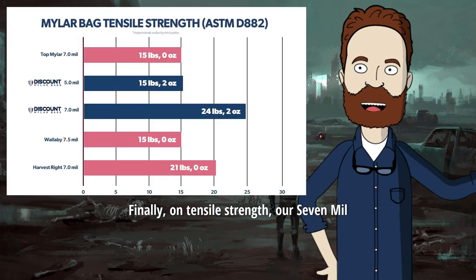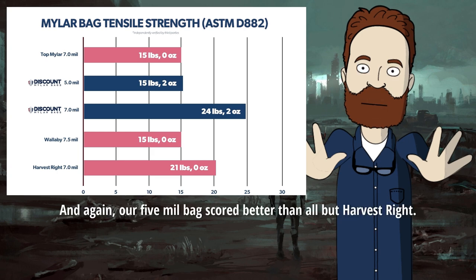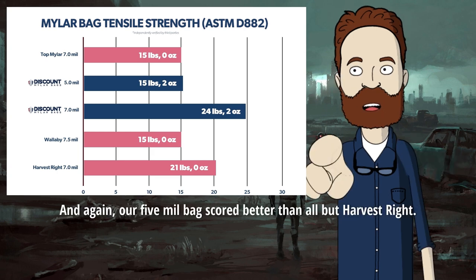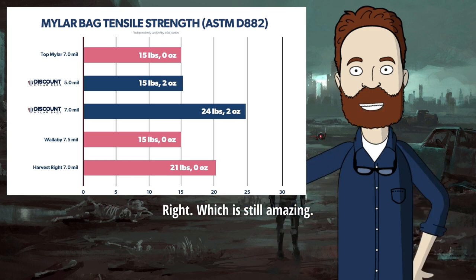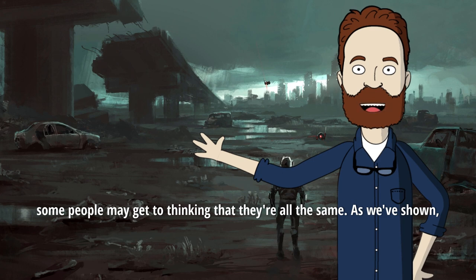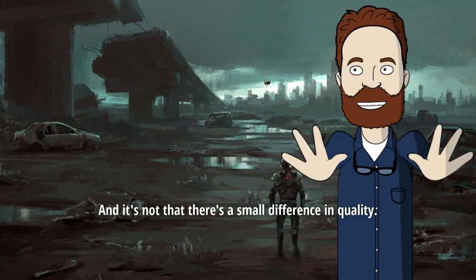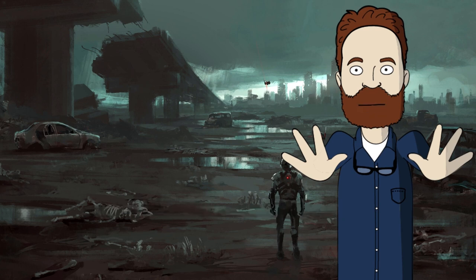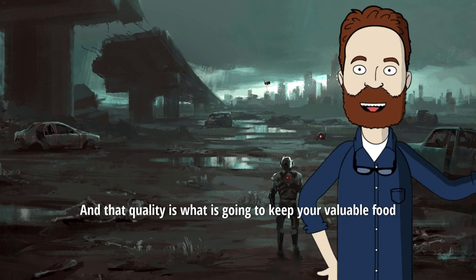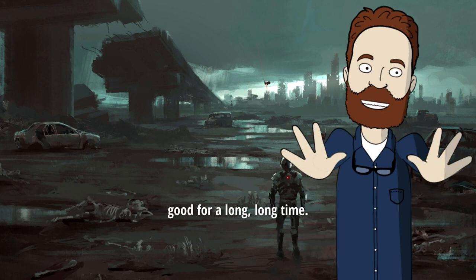Finally, on tensile strength, our 7mm bags scored 38% better than the two lowest-scored brands. And again, our 5mm bags scored better than all but Harvest Right — which is still amazing. I know in a world awash with options for Mylar bags, some people may get to thinking that they're all the same. As we've shown, they're just not. It's not that there's a small difference in quality — it's that there's a big difference in quality. And that quality is what is going to keep your valuable food good for a long, long time.